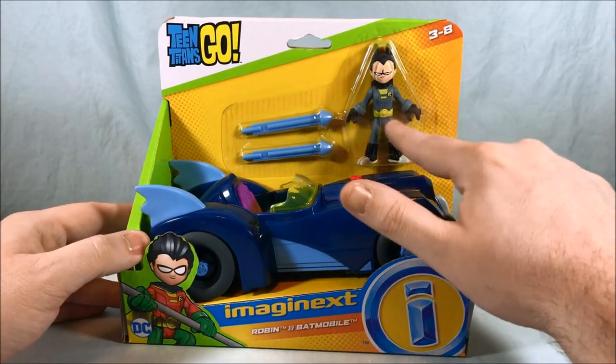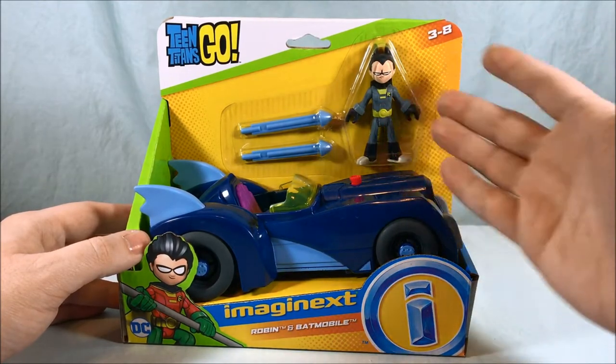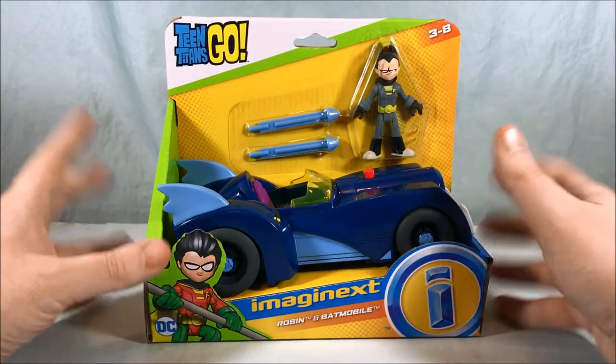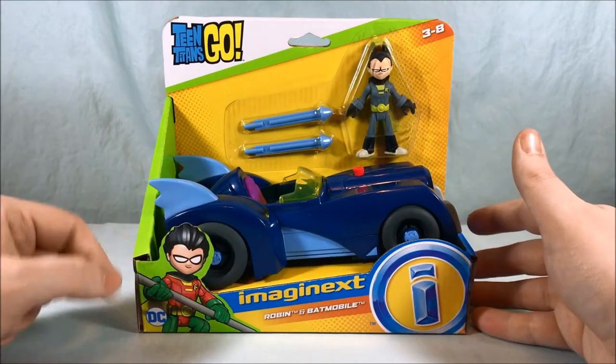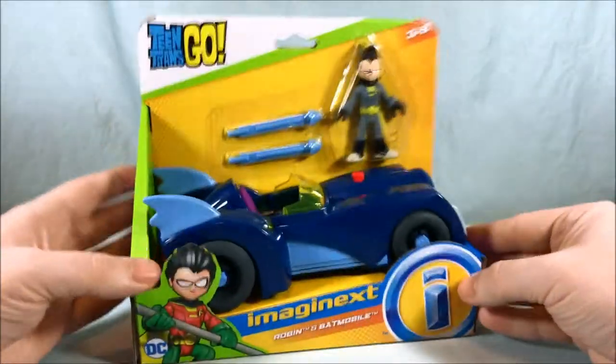It also comes with this Robin in kind of a makeshift Batman suit, which is kind of goofy. I don't know if that's something he does on the show or not. But pretty cool. Standard open packaging here for Imaginext toys, with a little cool graphic of Robin down here in his normal outfit. Not really anything going on in the bottom.